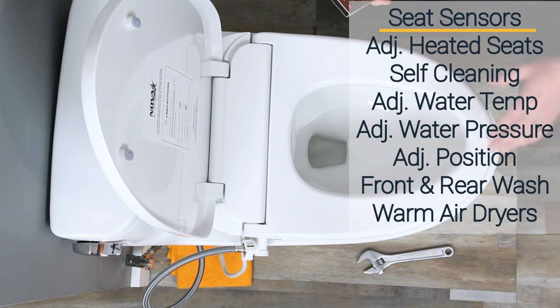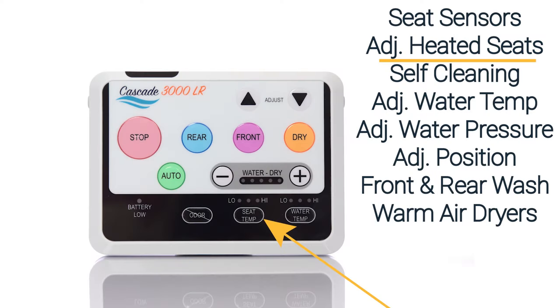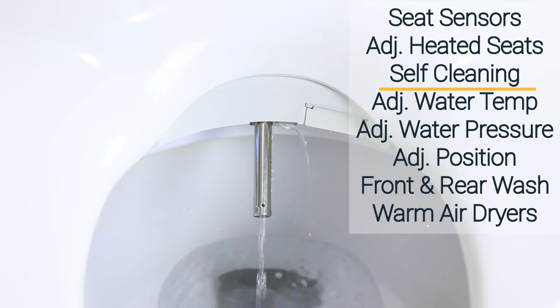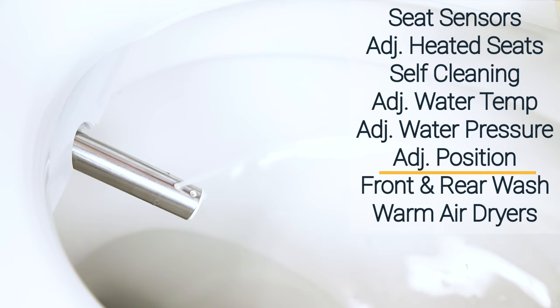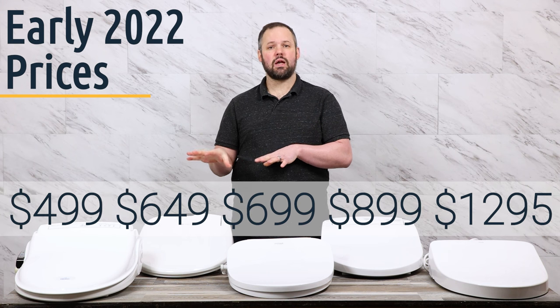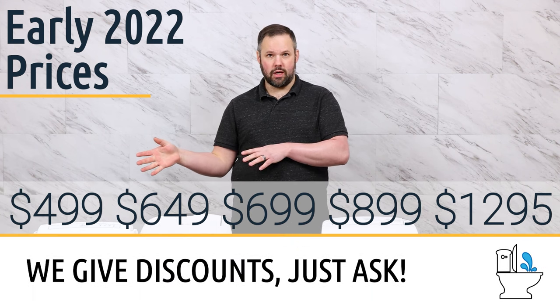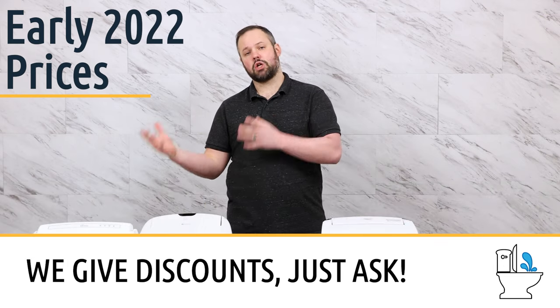They all have seat sensors, so if no one's seated on the unit, it doesn't operate and spray water over the bathroom. They all have heated seats, so you can adjust the temperature for your comfort. They all have self-cleaning nozzles, adjustable water temperature, adjustable water pressure, adjustable nozzle position, and a variety of other features, but they also have some things that set them apart. Prices shown on screen are as of early 2022 and are subject to change.